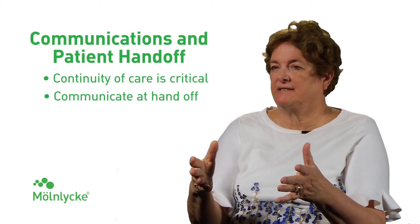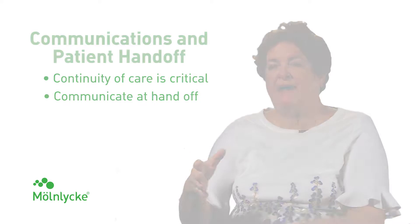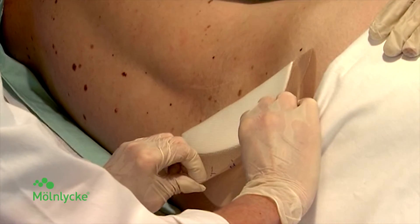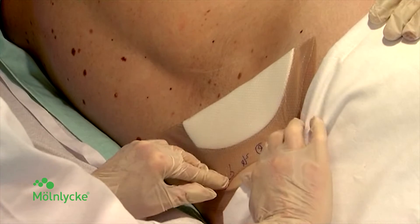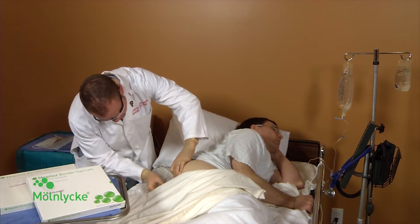The dressing's intact. I looked at the skin. The patient was turned to their right side last — now they're on their back, so they're due to be turned to their left side. All of that is important for the handoff. That provides continuity of care for the patient and that's crucial for safety.